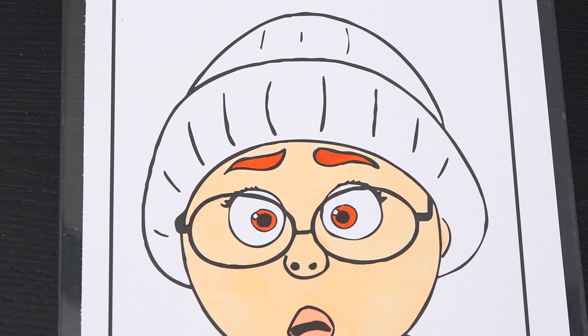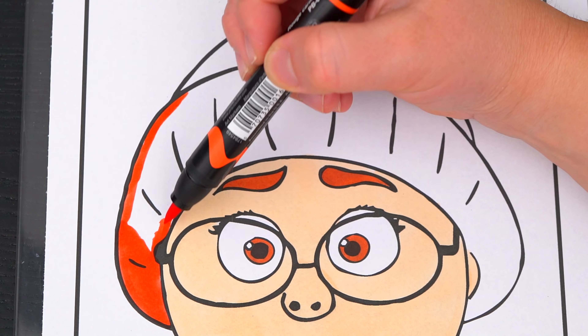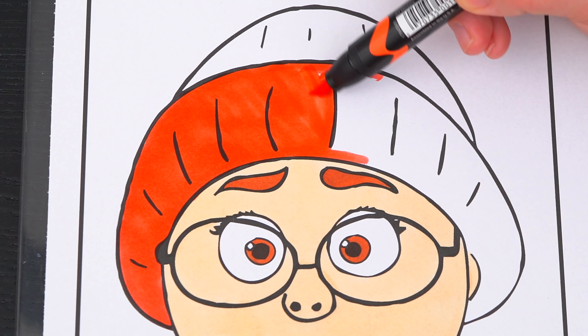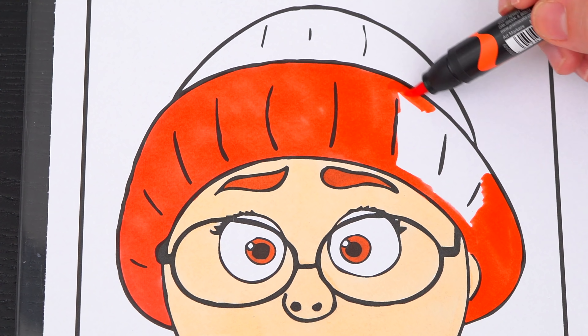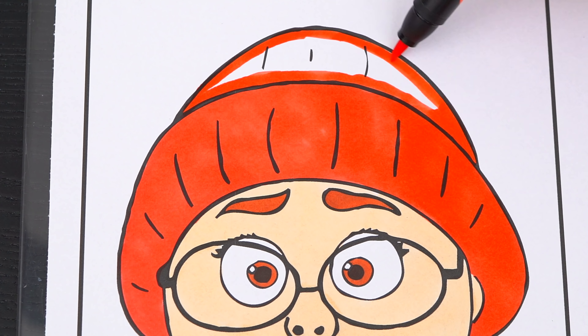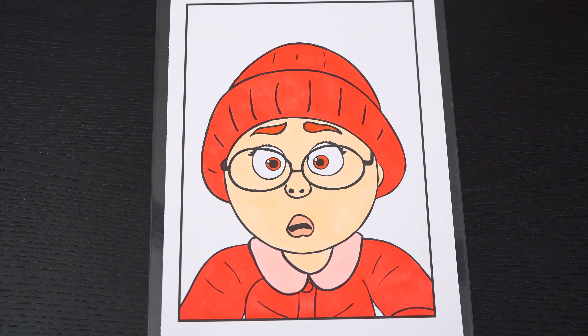And let's color in her hat a pinkish-red! Okay, now I'm all finished coloring in May!